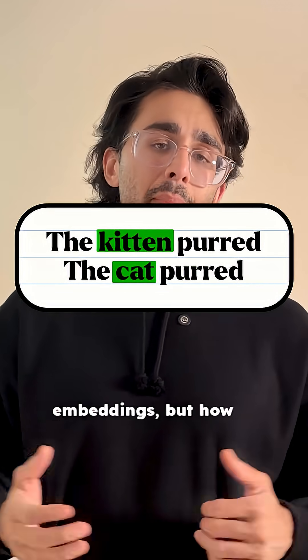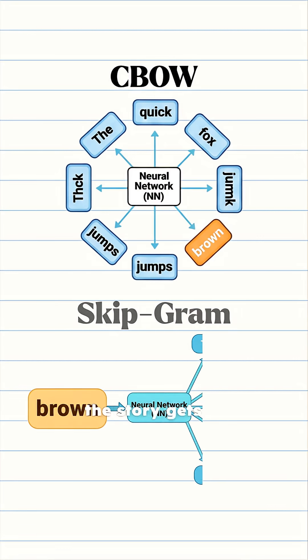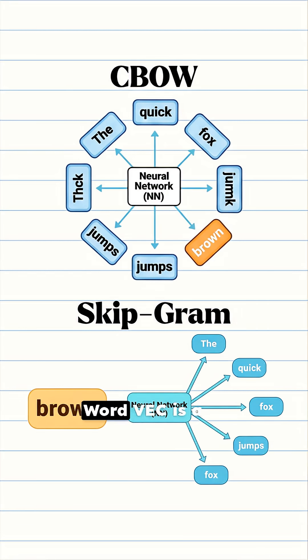These vectors are called word embeddings, but how do you get them? This is where the story gets really clever. Word2Vec is a shallow neural network trained on a fake task. Its only job is to get good at one of two things: either predict a word from its neighbors — called continuous bag of words, or CBOW — or predict the neighbors from a word, called skip-gram.